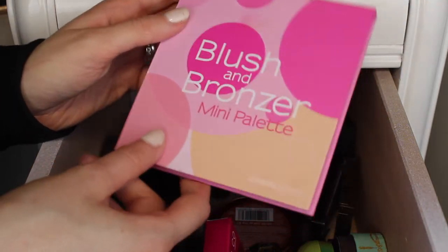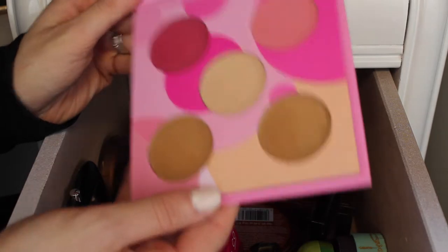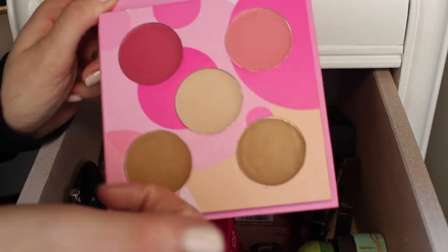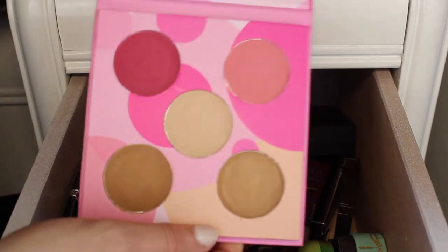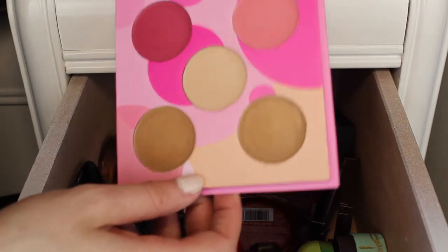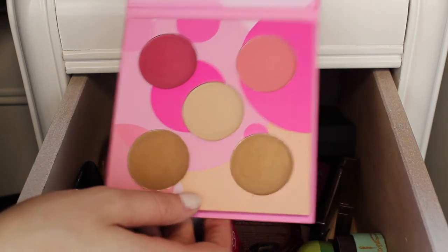Next I have this blush and bronzer mini palette from Coastal Scents. This has two blushes, a really light highlighter, and then two bronzers. I am going to give this one away because I don't even know if I've touched it — I think I've only swatched them.